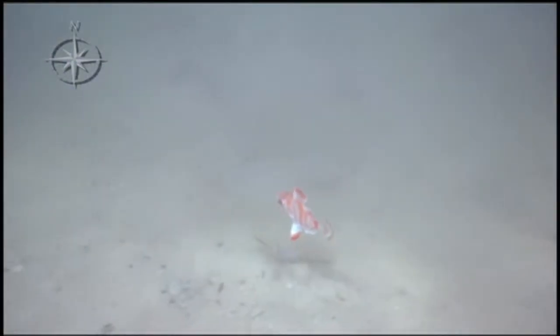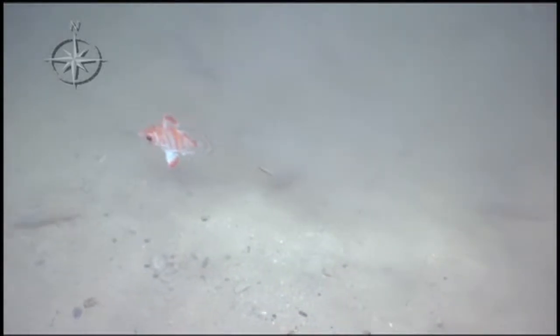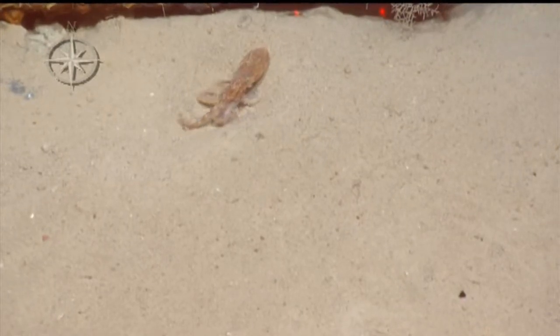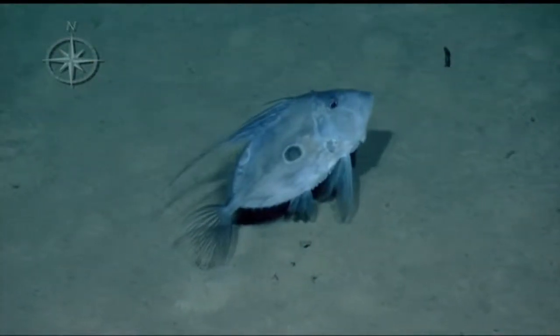Also on this leg, we came across some interesting biology. This adorable juvenile fish was at one wreck site. We also caught a tiny octopus eating a shrimp, and a beautiful John Dory fish. Less cute and more eerie was the whale skeleton that we found on the sea floor, which was also very cool.